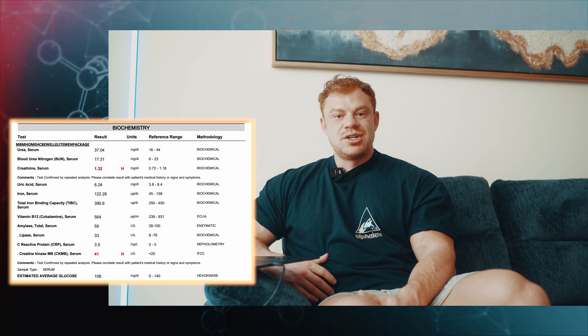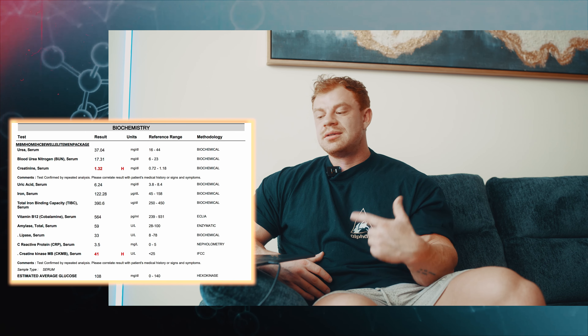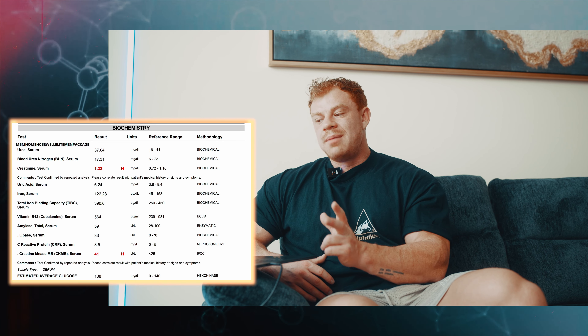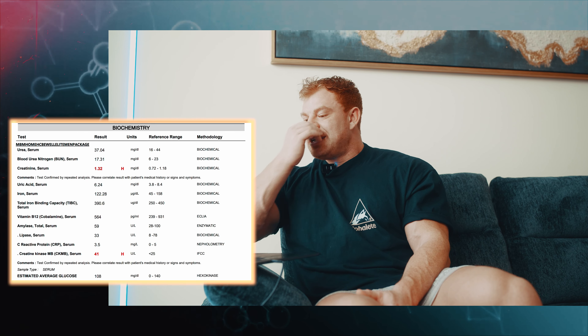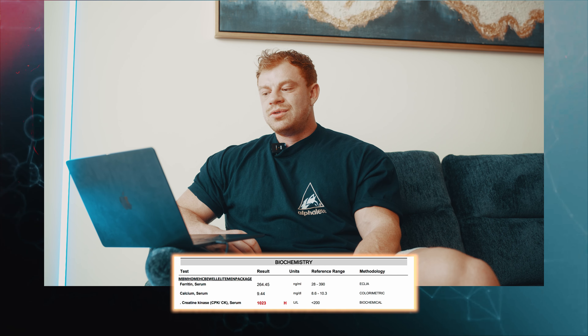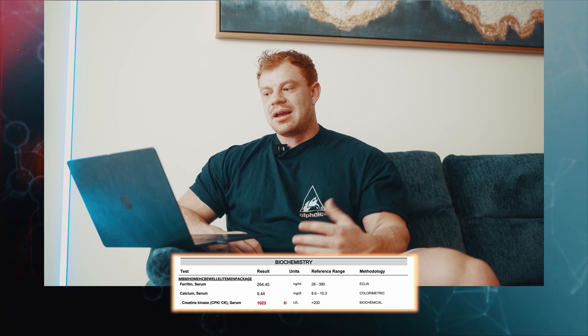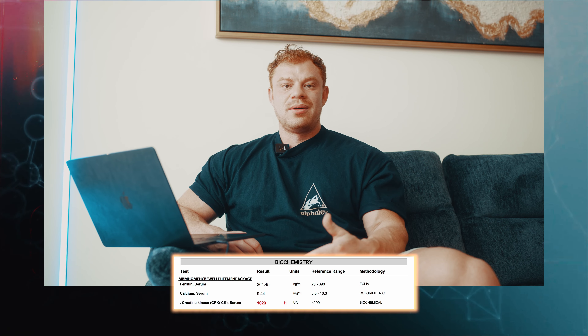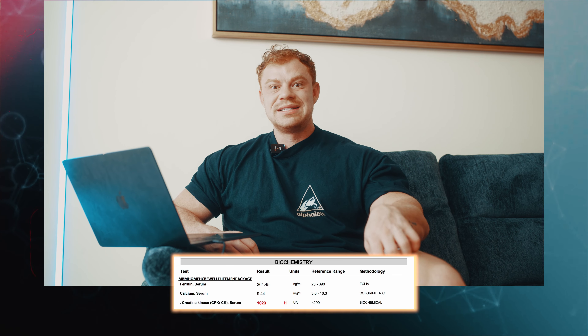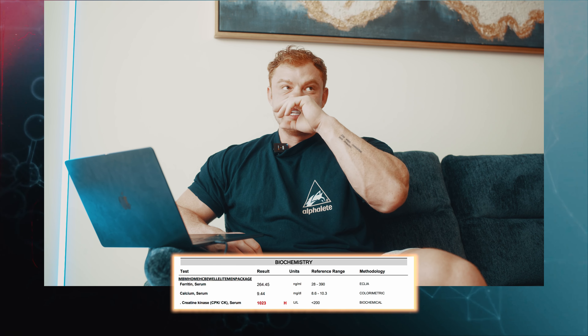CRP is a key inflammation marker — you want it as low as possible. I'm in the middle range at 3.5. I had a really hard massage the night before and I've just come off an illness, both of which could elevate it. Creatine kinase MB serum is a little high, and total creatine kinase is up in the thousands. That's not super alarming for a bodybuilder — normal CK for naturals can be 500–1500. I had two days off training, but clearly that wasn't enough to bring it right down.